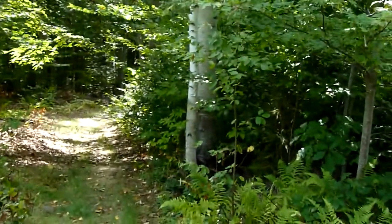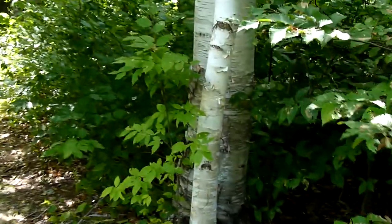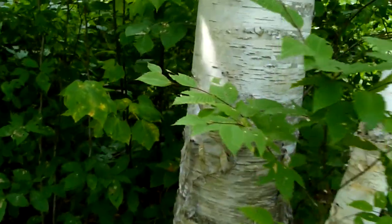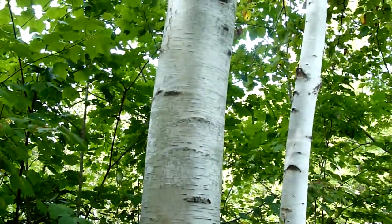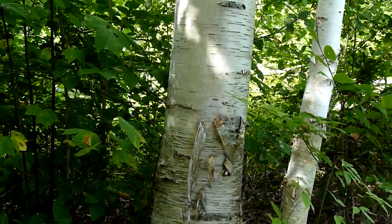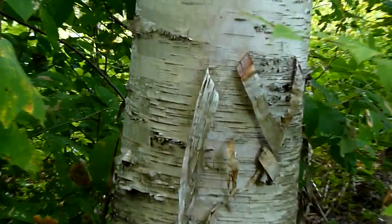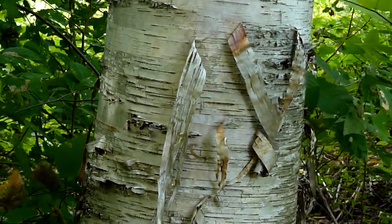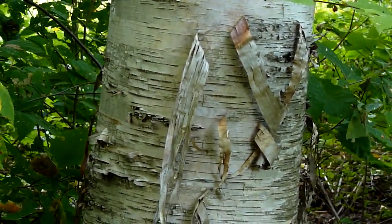I'm going to walk over — there's a bigger white birch down here. This one is kind of the classic white birch that you're all familiar with. It's about a foot or so in diameter and it has a really characteristic exfoliating bark. That bark peels off pretty readily as the tree matures.